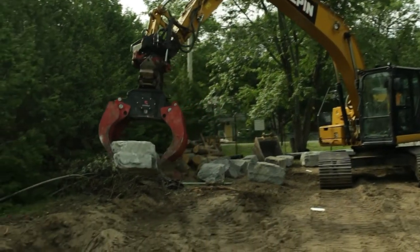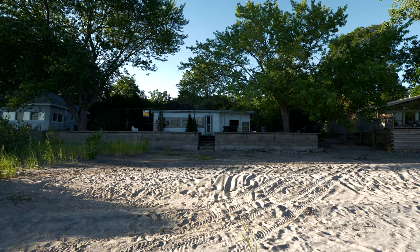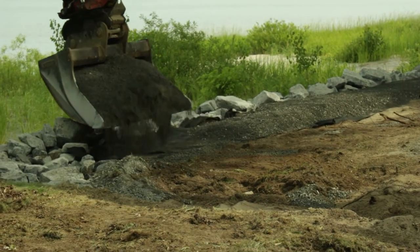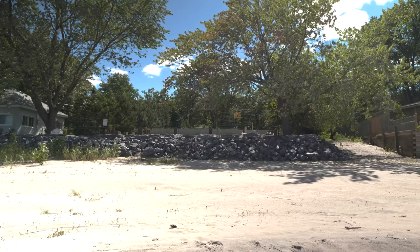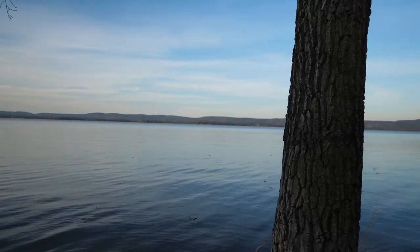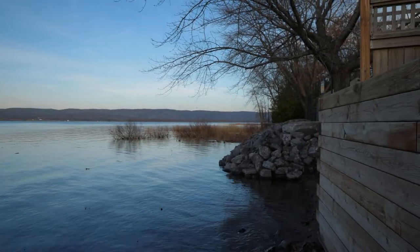One other thing we had to deal with specifically for this property — not only because it was in a floodplain but because it was on the water — was erosion protection. There was already a large retaining wall on the property, but it was falling apart. We replaced it with rip rap: big stones that prevent the ground from washing into the river during a flood, essentially forming a wall holding the grade back where the cottage now sits.